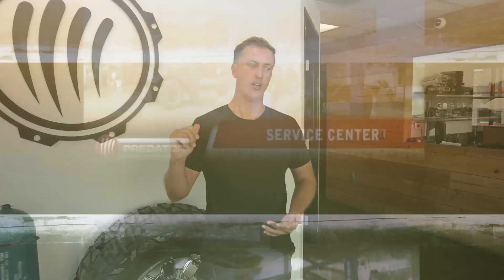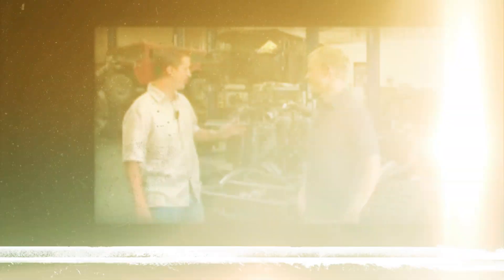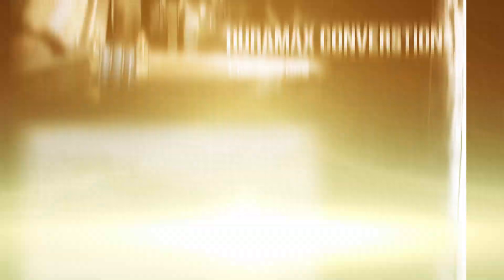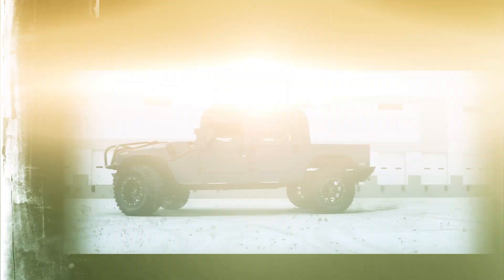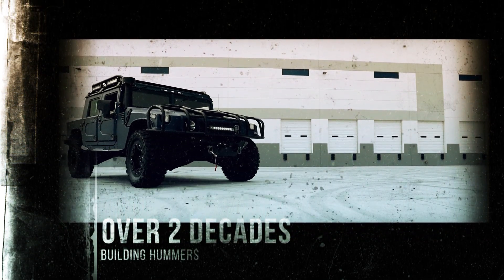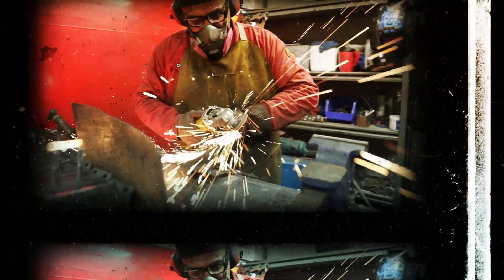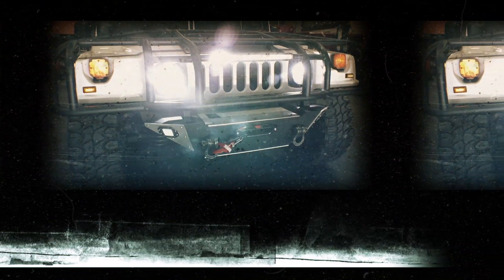A little bit about Predator — started the business 20 years ago, July 4th, 1999. This is a state-of-the-art engine that puts out 24,000 PSI. Definitely didn't think when I started the little business plan for Predator it would turn into what it is today, with multiple locations and parts and vehicles going all over the world. At Predator we do a lot of Hummer parts and accessories — super high-end stuff for the H1, H2, and H3 Hummer platforms.